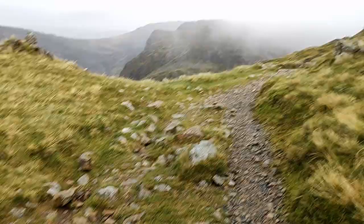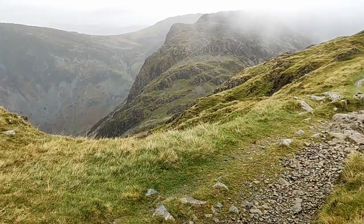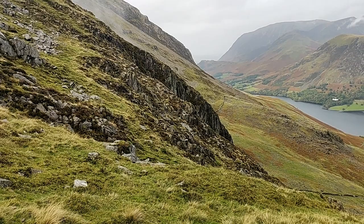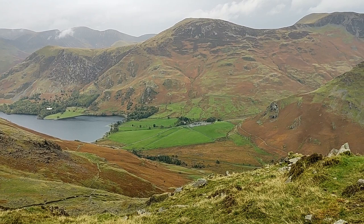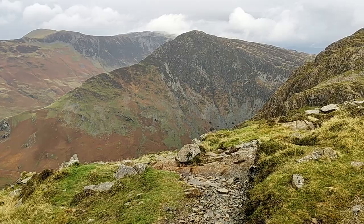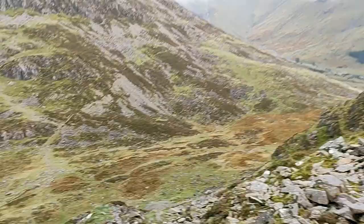Coming round the top of Seat, I'm deciding whether to cut the route short and head down to the valley and miss out Haystacks. As you'll notice from the map, there are several paths down off this ridge, which is good to know if the weather turns for the worse. Making my way down to the col and Scarth Gap Pass, which is one of the ways off the ridge. Not a difficult path down to here.